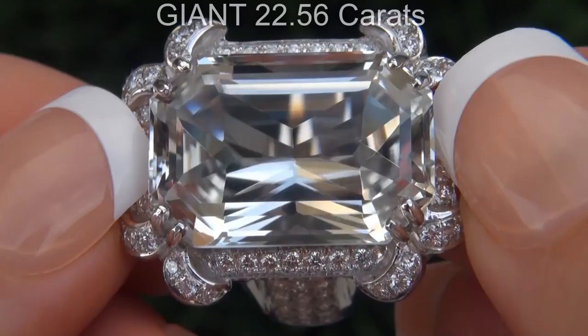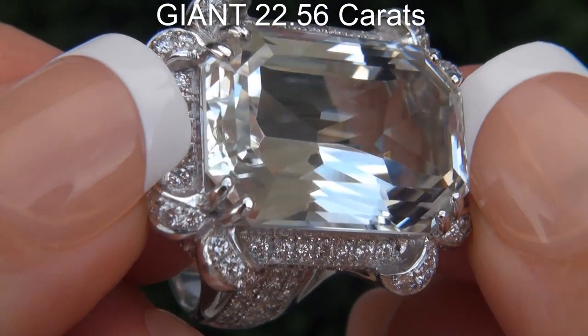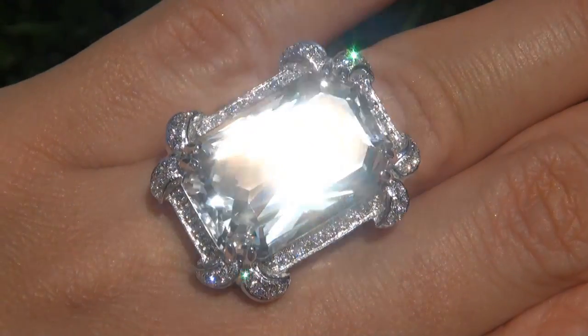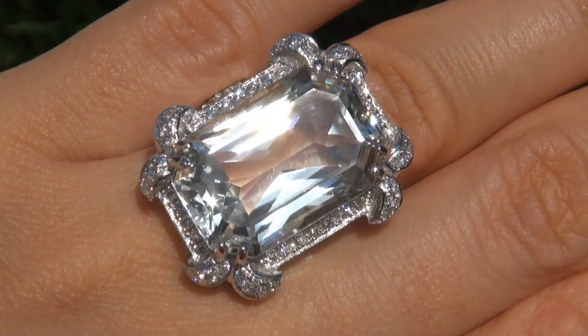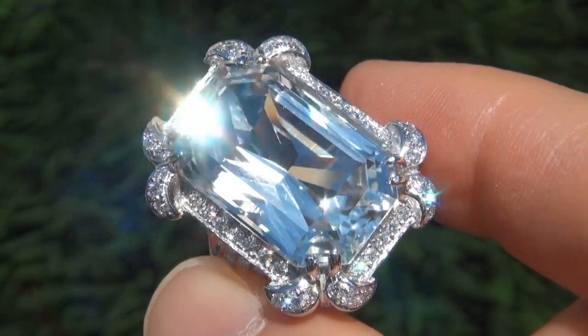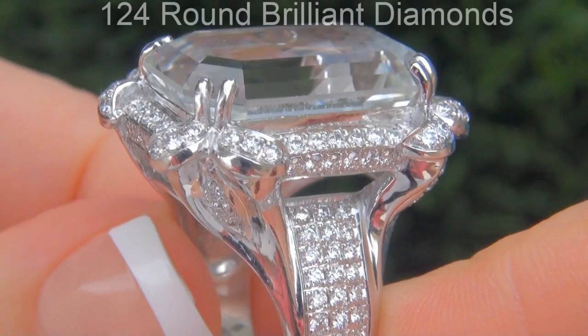The tourmaline weighs in at a giant 22.56 carats with internally flawless clarity and displays the highly sought after colorless color. Take a close look at the extraordinary gem and note the amazing electric sparking fire.